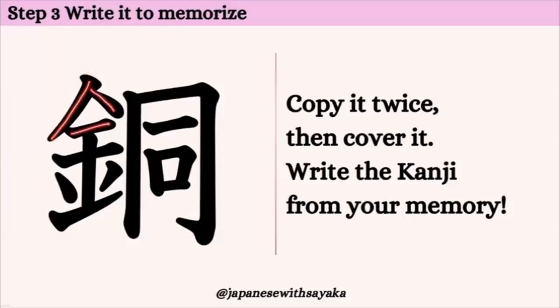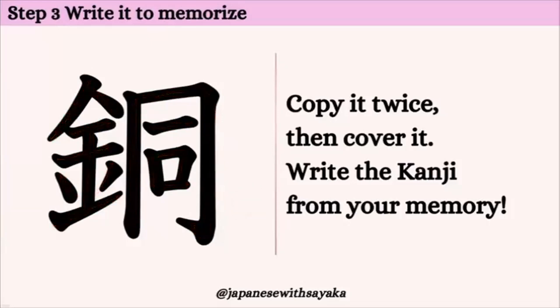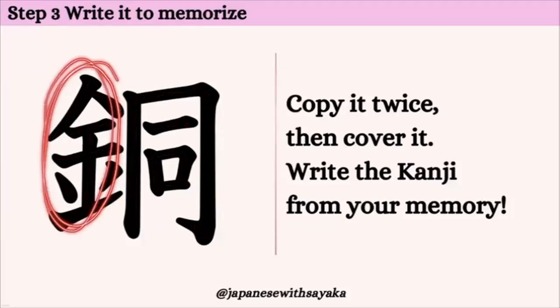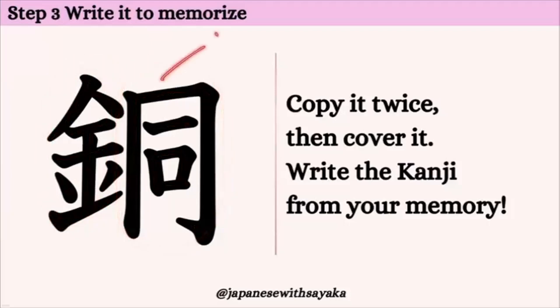1、2、3、4、5、6、7、8、9、10、11、12、13、14。14画です。ここ、金曜日の金、お金という漢字。そしてここ、同じという漢字ですね。同じという漢字の発音も「どう」ですよね。